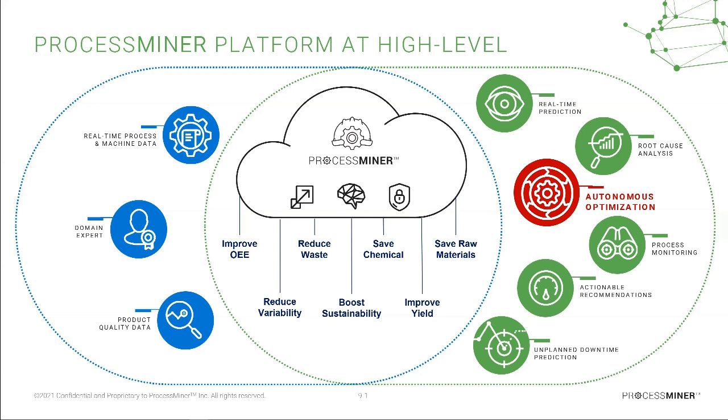Regarding carbon reduction: in pulp and paper, the transportation of chemicals in trucks and the energy consumed in making those chemicals contribute to emissions. We have also been able to help customers create paper with less fiber — meaning a thinner paper — and then use less steam and energy to dry it out, directly reducing energy consumption in their plants.